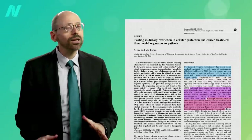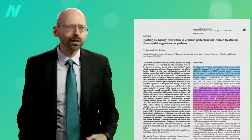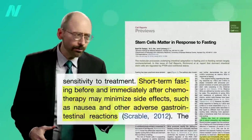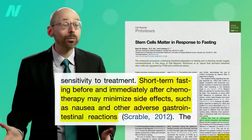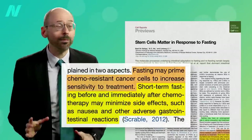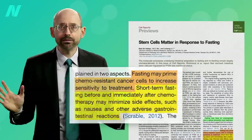What about instead using fasting for cellular protection during cancer treatment? Fasting may have an unrecognized role in cancer prevention and treatment. Short-term fasting before and immediately after chemotherapy may minimize side effects, while at the same time may actually make cancer cells more sensitive to treatment. That's exciting.